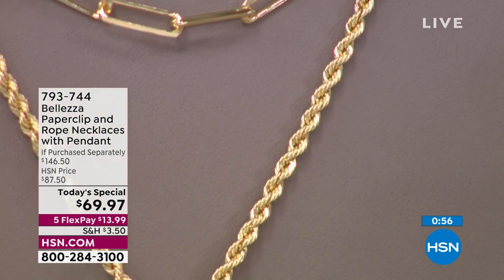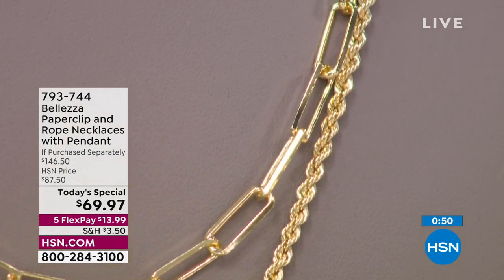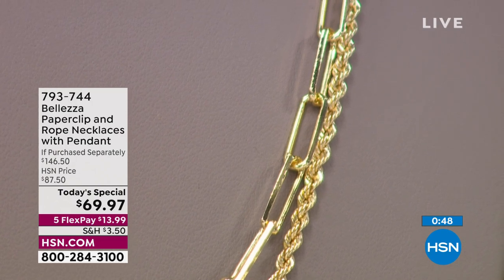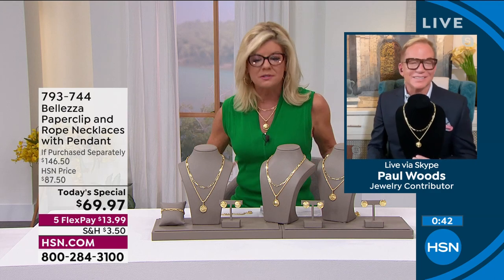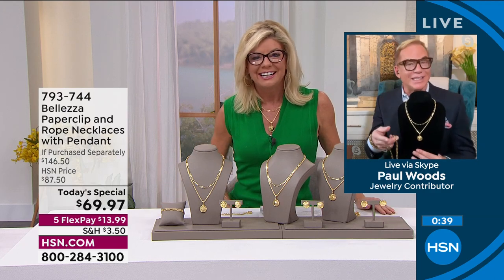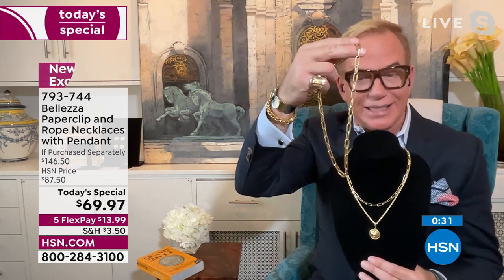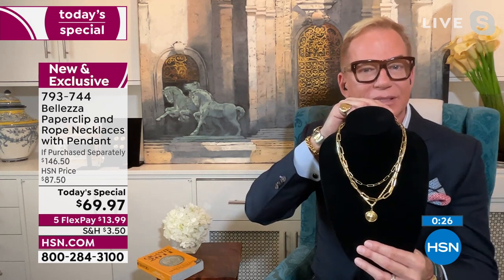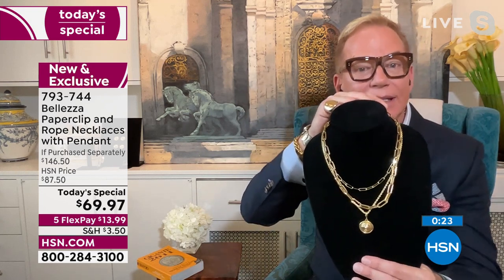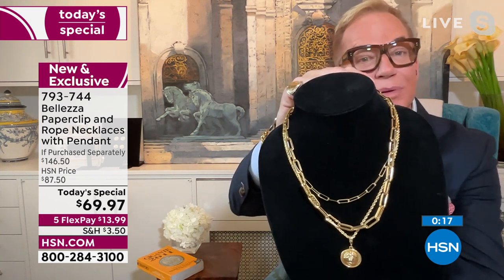I'm looking at Valerie wearing this and it looks like thousands of dollars of gold — honestly, dripping in thousands of dollars of gold — especially if there's a designer name attached to it. Now, this necklace happens to be real gold, 18-karat gold — I brought it from the workshop. Here it is together. You see the color? The color is exactly the same. You cannot tell. That's the beauty of Valetza.